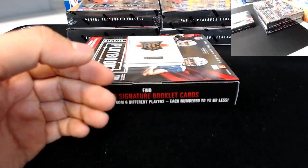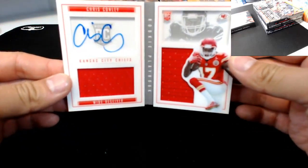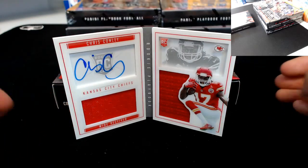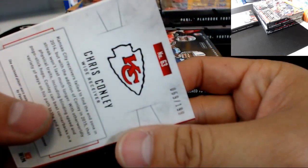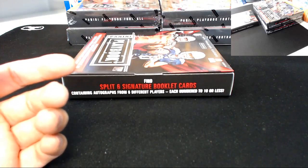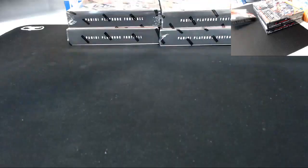Next booklet is going to the Chiefs — rookie Chris Conley dual jersey auto booklet. Chris Conley to the Kansas City Chiefs, that is 69 of 199. That was box two.